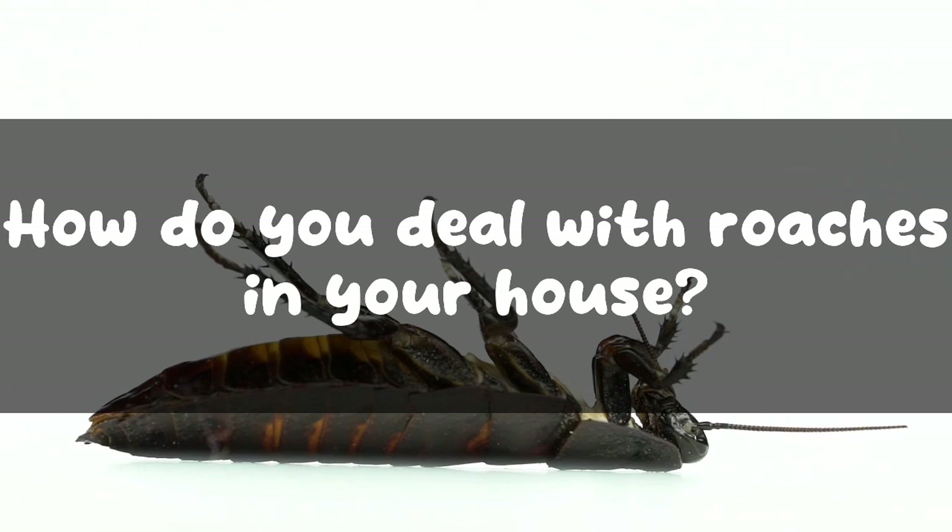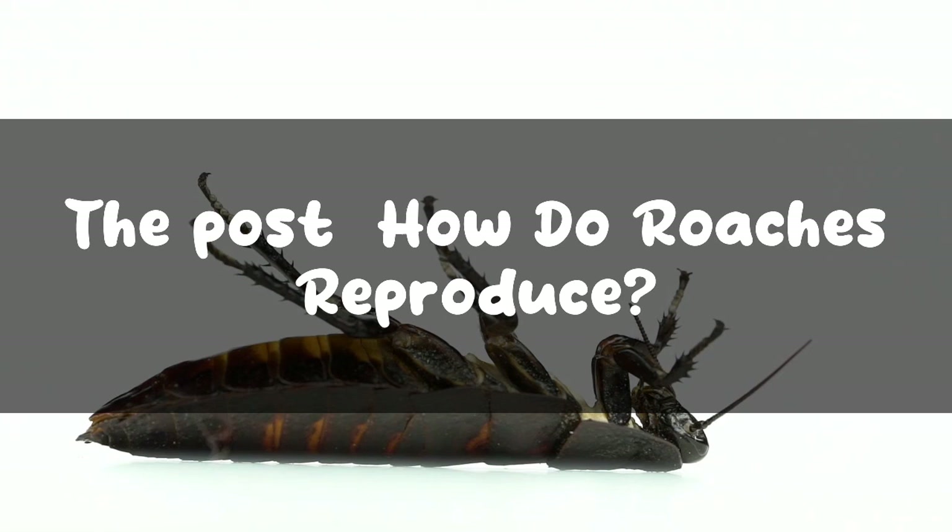How do you deal with roaches in your house? Let us know in the comments below.